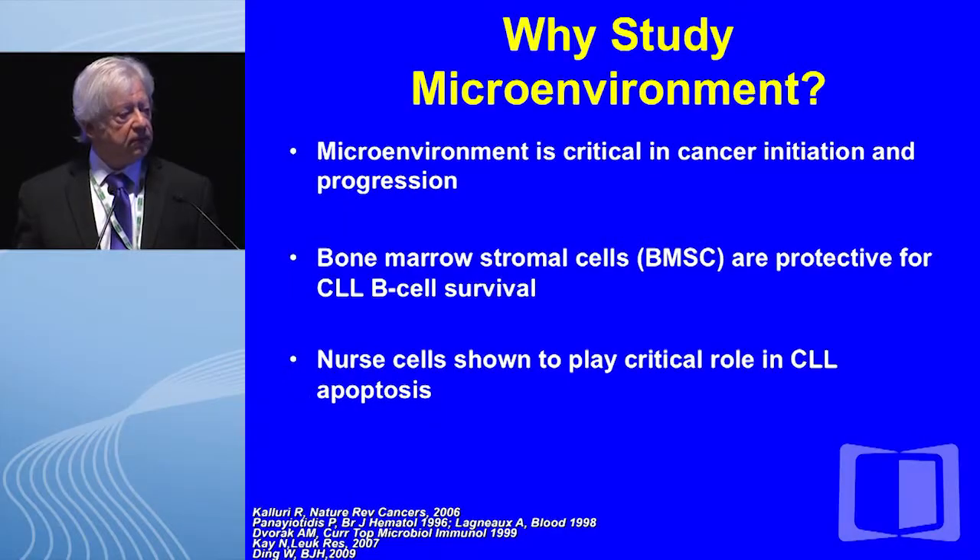Most recently, starting about three or four years ago, we became interested in nanoparticles or microvesicles, which have an extremely effective way of communicating and changing the function of CLL B cells and stromal cells.